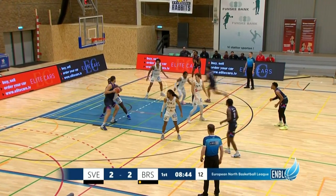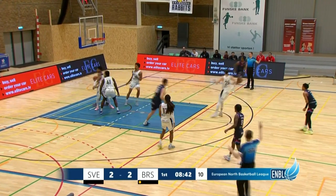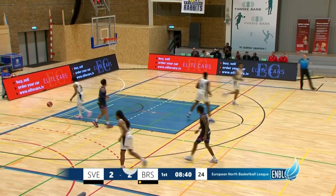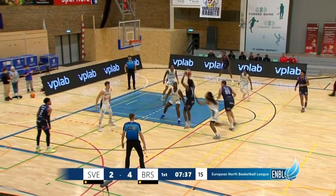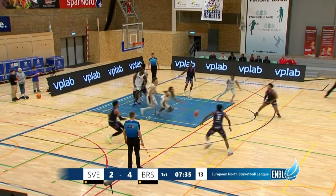Green looking to go to work on Marfo. This is the matchup we came to see here tonight, and Brad Green — the hook shot is good. Johnson, screen comes from Green. Johnson looking to go left, pulls up from the elbow.